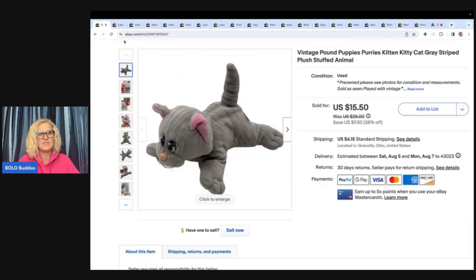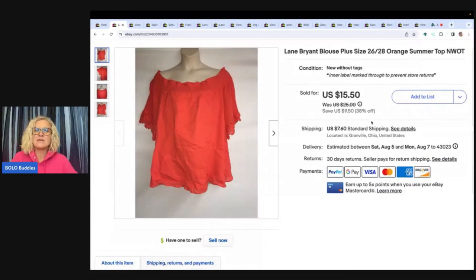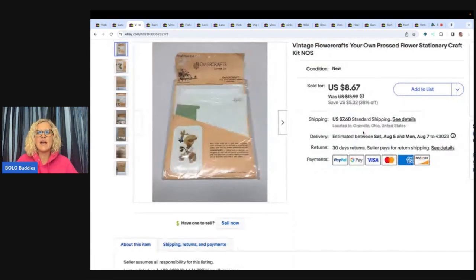This is a Lane Bryant blouse, plus size 26/28, new without tags. I don't usually show clothing, but if you can find a discount store that offers clothing at a discounted price and buy items on clearance, you can make money flipping them for a profit. This used to be all I did — retail arbitrage clothing. I picked this up for about three dollars and sold it for $10.89 on best offer, buyer paid shipping.